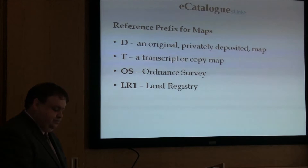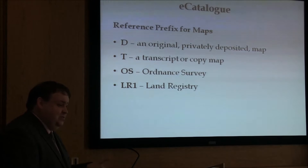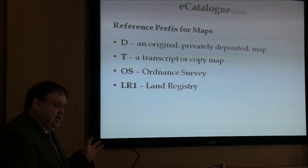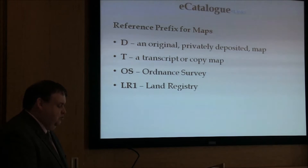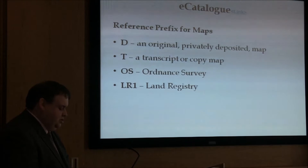In our e-catalogue, most maps have these prefixes: D would be an original or privately deposited map; T would be a transcript or a tracing; OS would be Ordnance Survey; and LR1 would be Land Registry, where a lot of maps are associated with legal documents and documents relating to property.